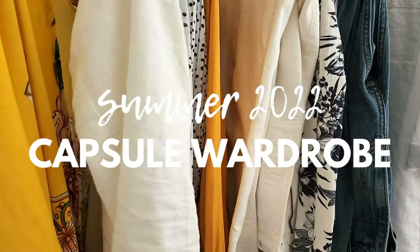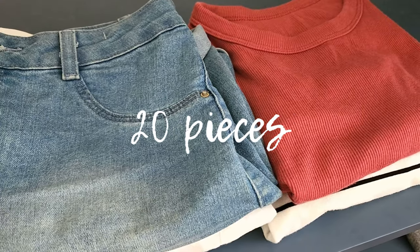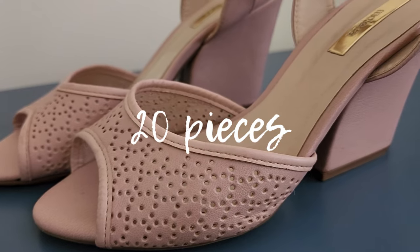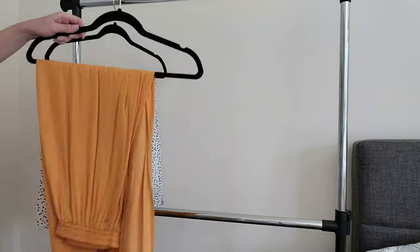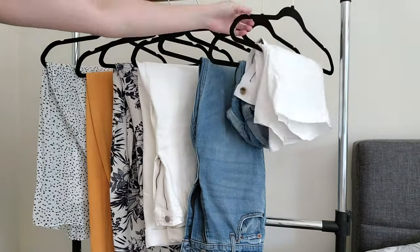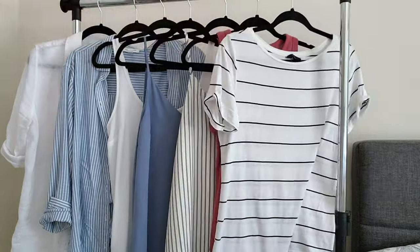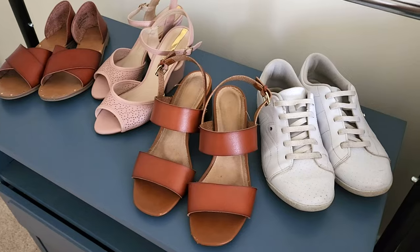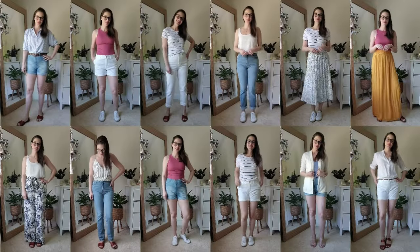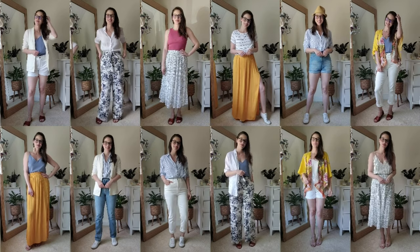This is my summer 2022 capsule wardrobe and my thought process while putting it together. It came down to a total of 20 items, counting shoes but not accessories: seven bottoms, seven tops, two layering pieces, and four shoes. These items have the potential to create over 300 outfits and I'll be showing 60 of those in this video.